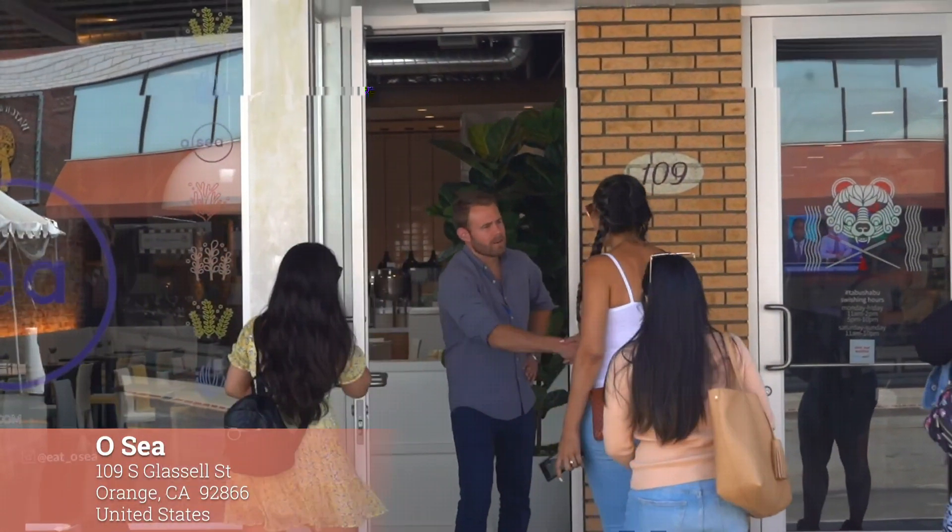Chef Shakti is a 10 out of 10 — she was on a season of Chopped and she actually won, so just think about what her food tastes like. Everything tastes super authentic, from the chicken tikka masala to the lamb kebabs. I don't even like lamb because I feel like it's too gamey, and I couldn't even tell it was lamb.